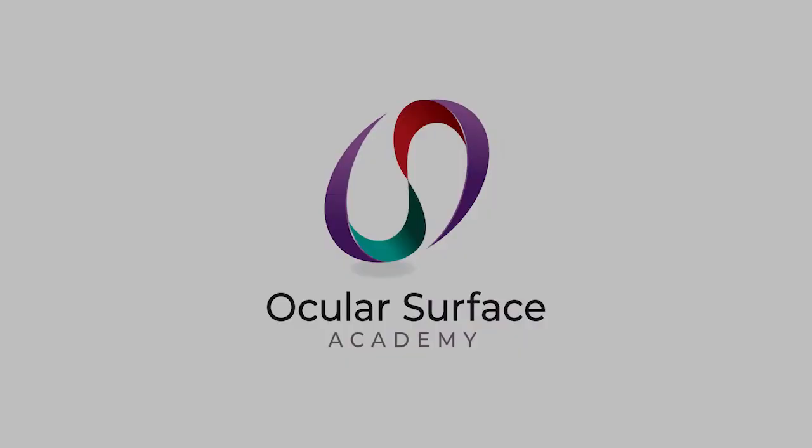Thanks for listening. Join us for our next episode soon. Find us online at www.ocularsurfaceacademy.com, all major podcast platforms, and YouTube.